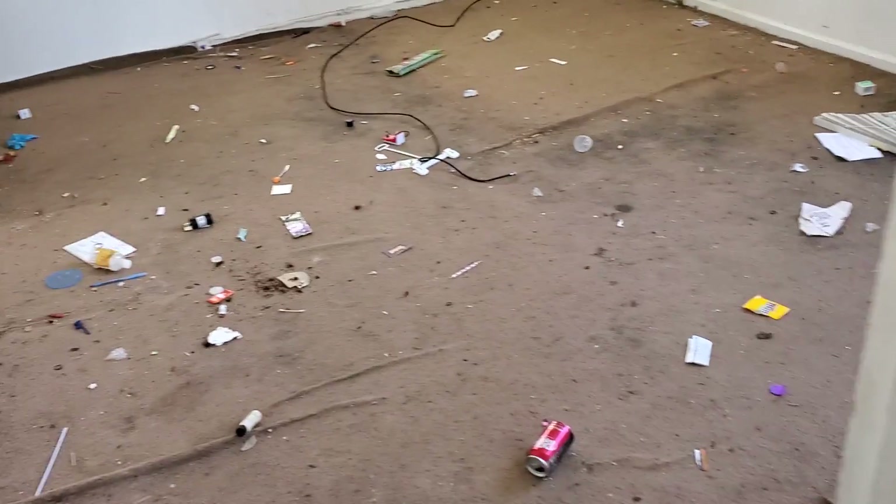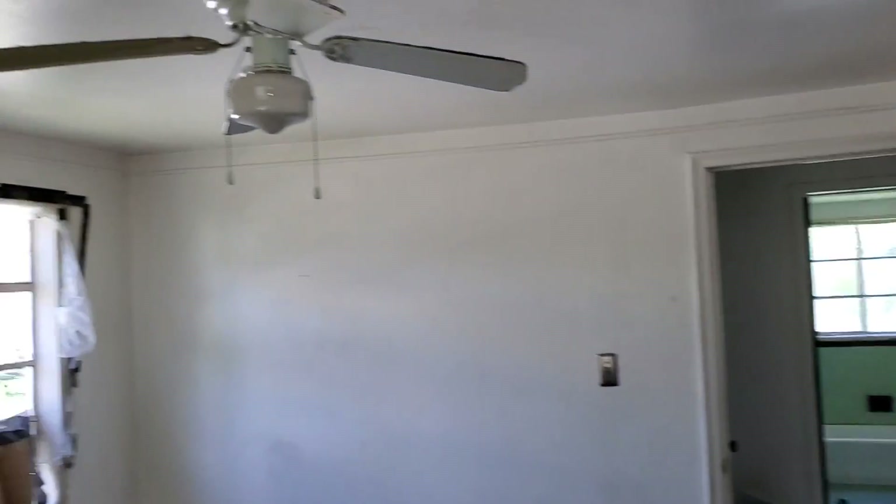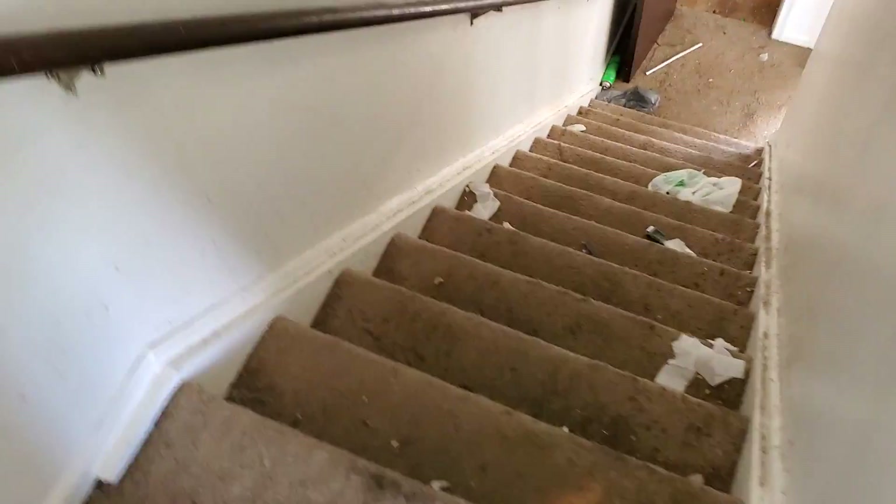Bedroom two, front: paint all the walls, trim, and ceiling. Take all the stuff off the windows — there's a cracked window. Tear the carpet out. Paint inside the closet. Take the ceiling fan down and put a light fixture in. Might be able to refinish the floors underneath — actually no, it's got carpet under carpet. There are two layers of carpet throughout the house.